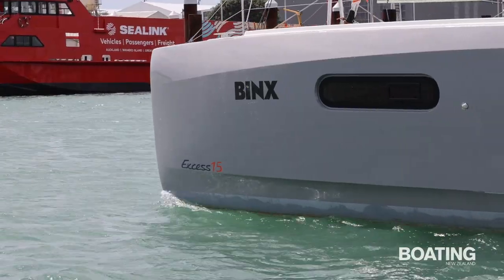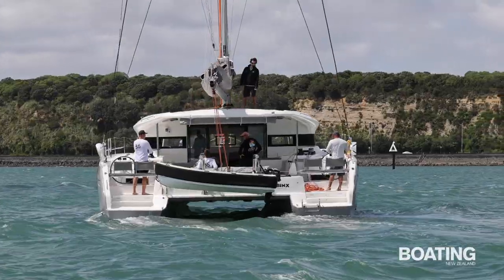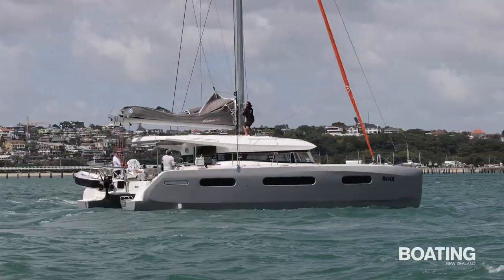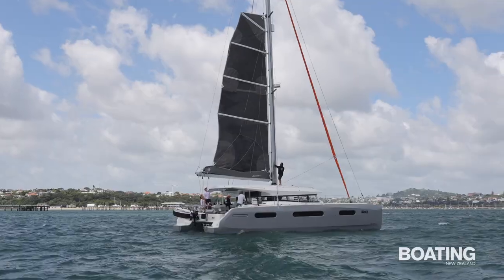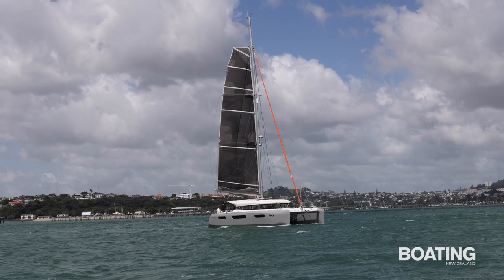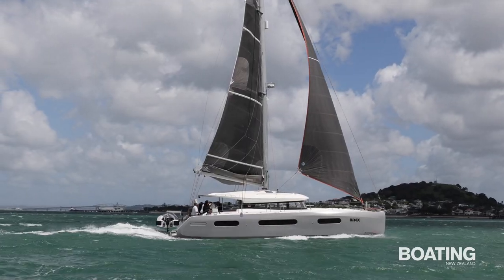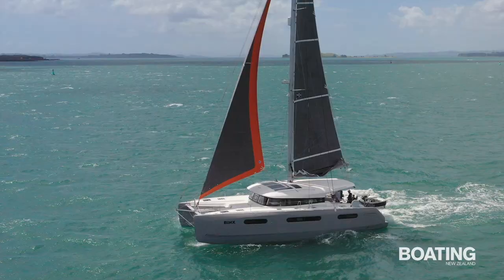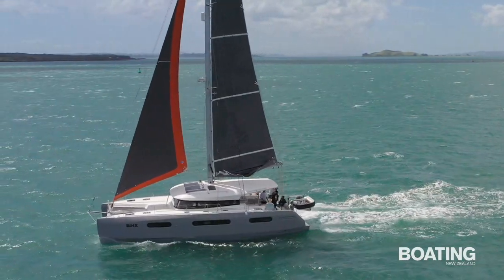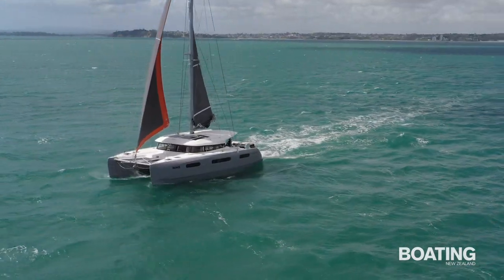Binx, which is named after a magical cat in the movie Hocus Pocus, was picked up by her owners in Europe in October 2020 and arrived in Opua in the Bay of Islands in June 2021. While she's a great platform for cruising local waters, she's designed and set up for some serious blue water adventures. Her owners decided to take the multi-hull route in order to gain more liveable space and room to cruise with family without compromising too much on performance.